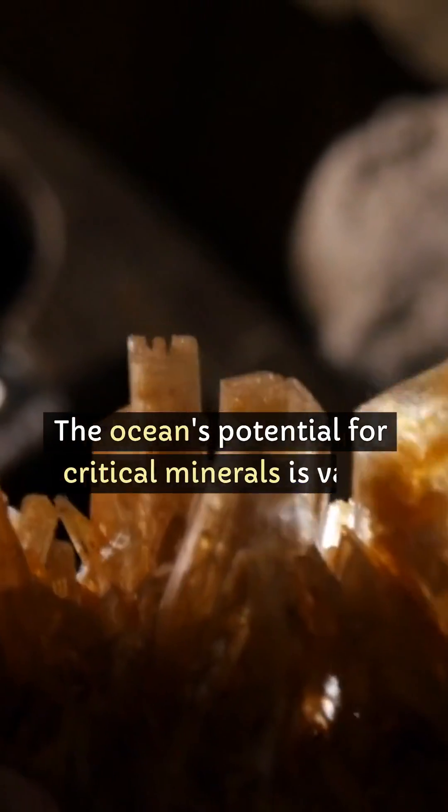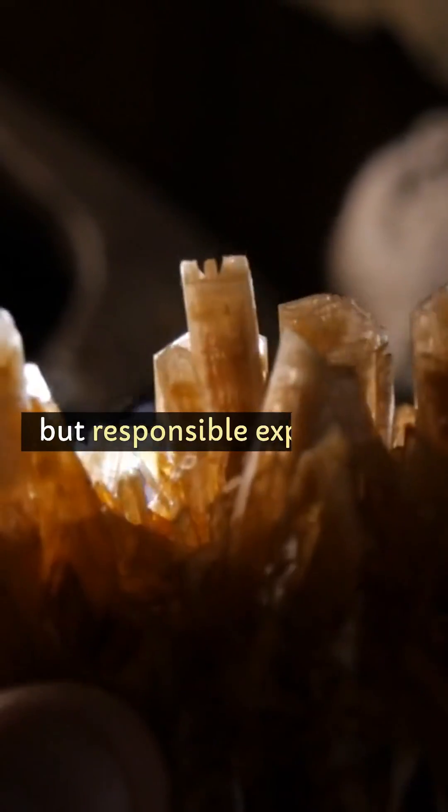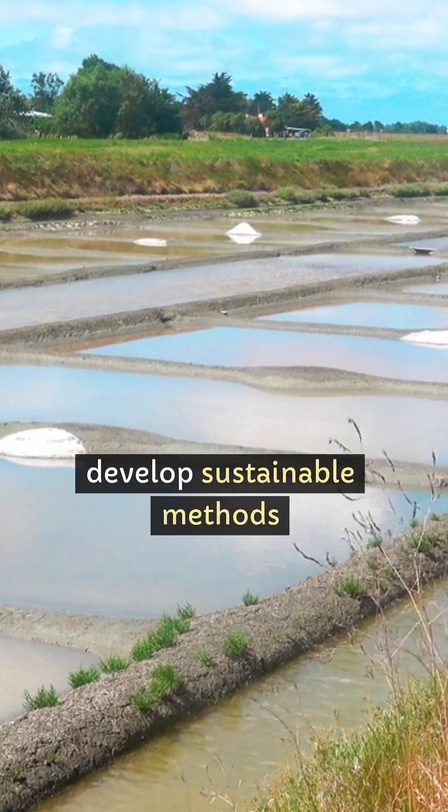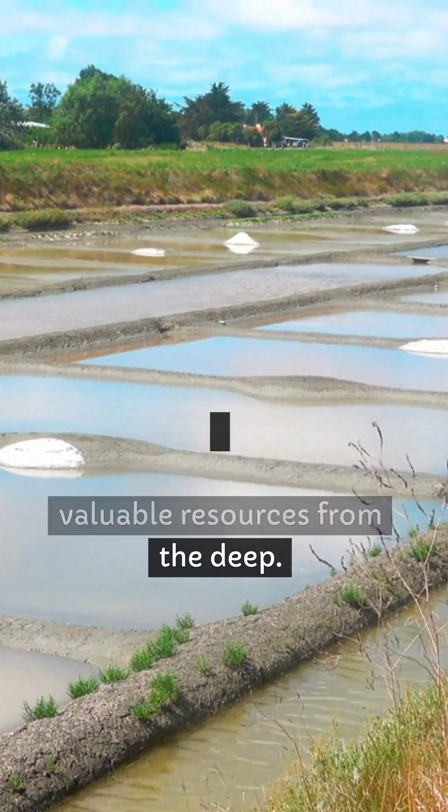The ocean's potential for critical minerals is vast, but responsible exploration and environmental considerations are crucial. Research is ongoing to develop sustainable methods for extracting these valuable resources from the deep.